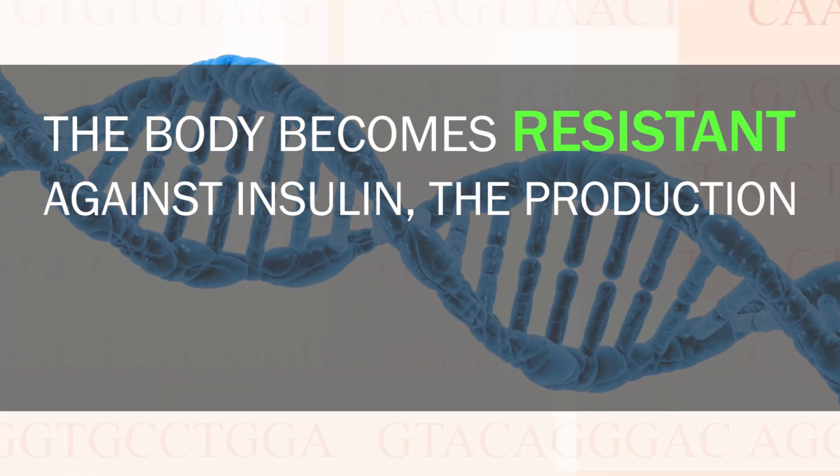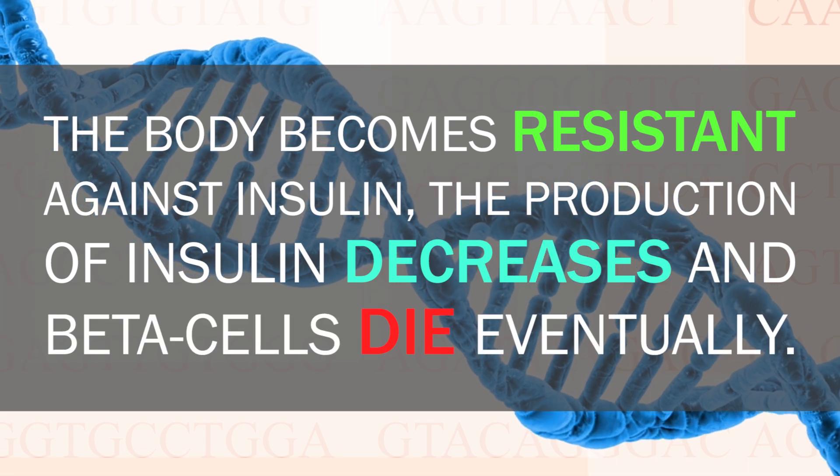If you want to learn more about twin studies, we've covered them in a previous episode. A very important distinction between type 1 and type 2 diabetes are the underlying causes. While type 1 diabetes is mostly caused by the destruction of beta cells by immune cells, type 2 diabetes is caused by insulin insensitivity. This means that insulin is produced in type 2 diabetes patients, but it fails to act properly. Broadly speaking, the body becomes resistant against insulin, the production of insulin decreases, and beta cells die eventually. Since the causes differ, cures for one type of diabetes will probably not work on the other form.